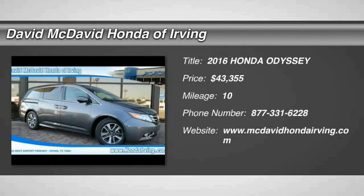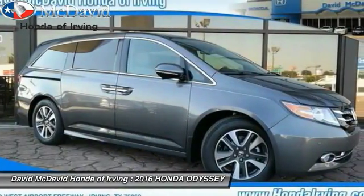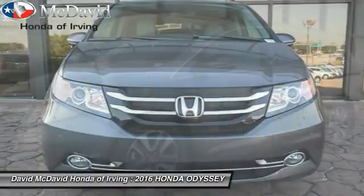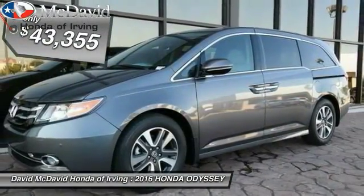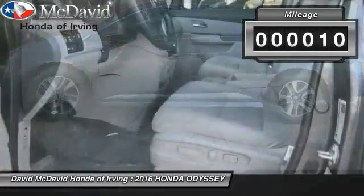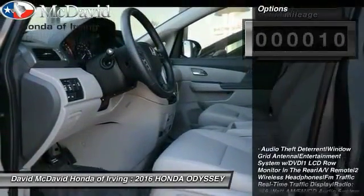2016 Honda Odyssey — a showcase of distinguished style, captivating technology, and advanced safety features. A must for all families and is priced below $45,000. This vehicle has less than 100 miles.